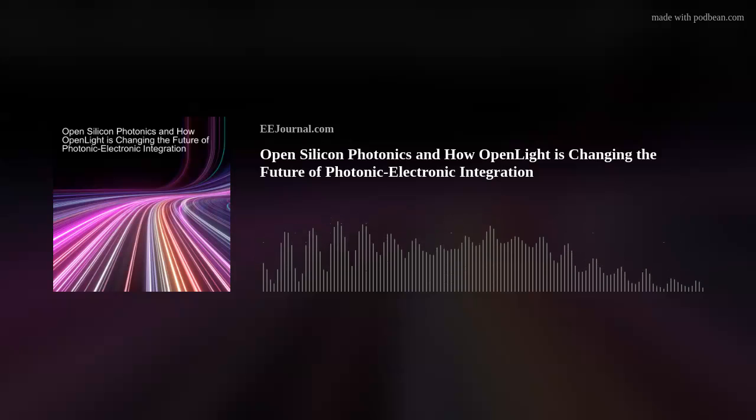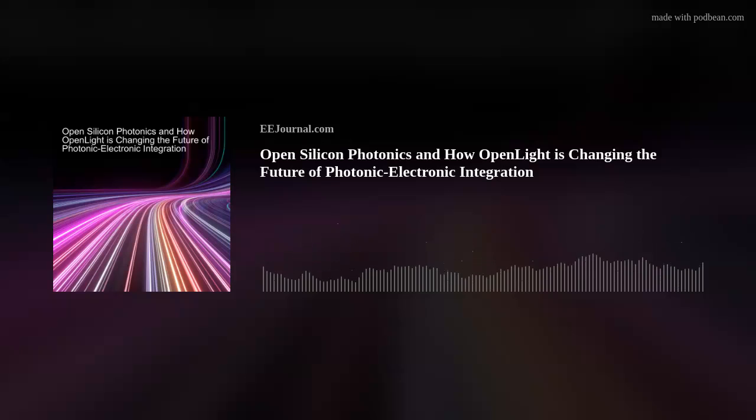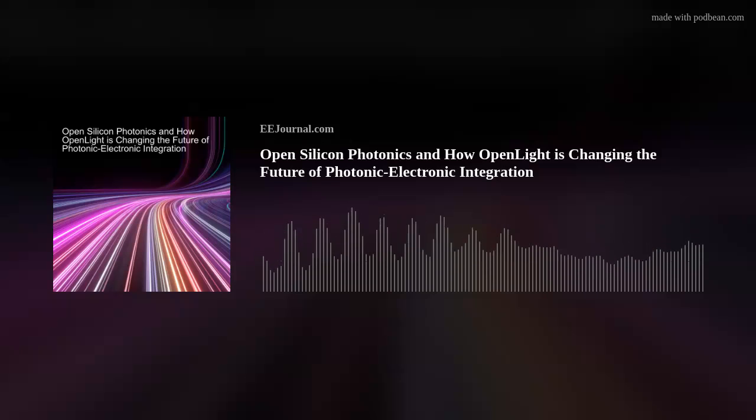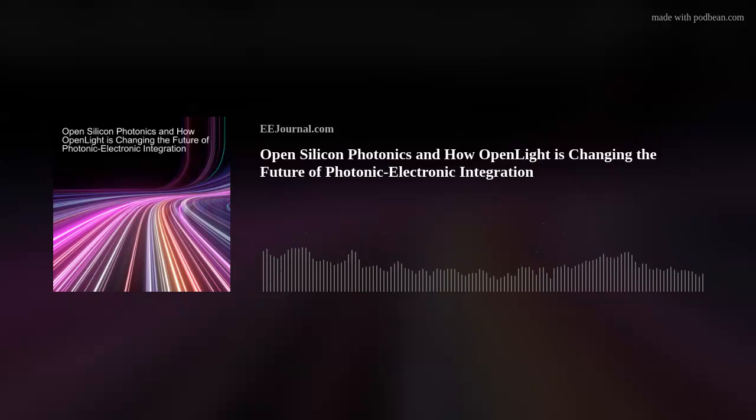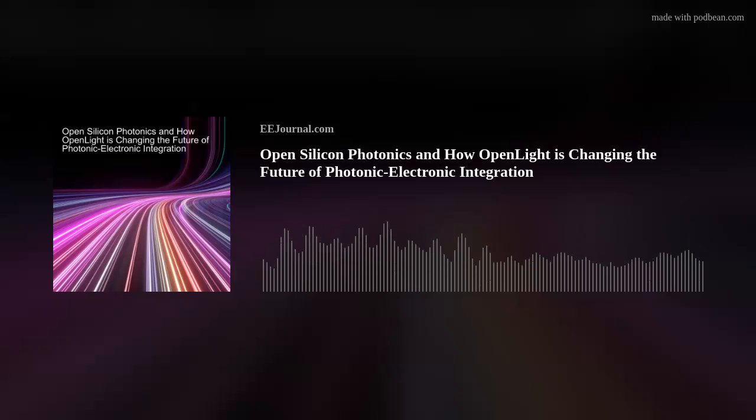My guest is Dr. Adam Carter, CEO of OpenLight, and we're investigating on-chip optical amplification in LiDAR applications, how silicon photonics and LiDAR can be combined to create an integrated system, and why Adam believes there is a growing need for greater photonic electronic integration. Also this week, keeping with our laser-filled theme, I check out a new experimental laser therapy that was able to boost short-term memory. But first, let's bring in OpenLight CEO, Dr. Adam Carter.